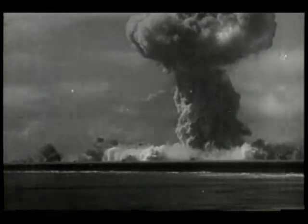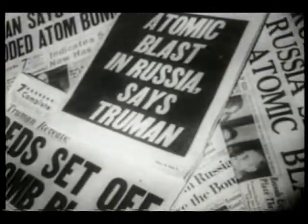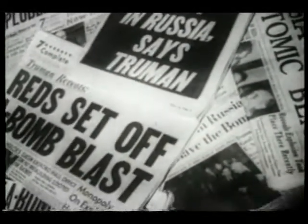In 1949, the Russians exploded their first atomic bomb, an act that both ended the United States monopoly on nuclear arms and provided new roles for conventional forces, including the undersea fleet.